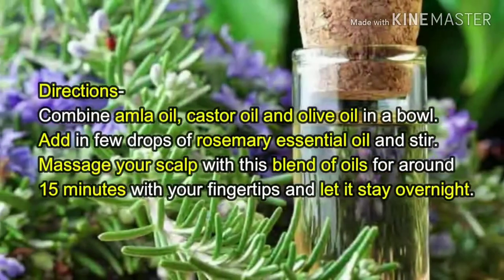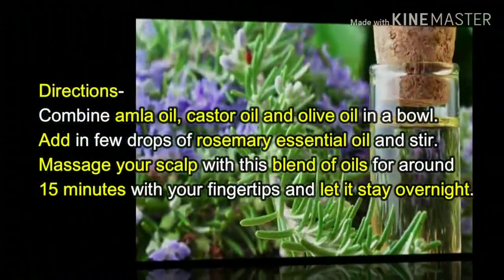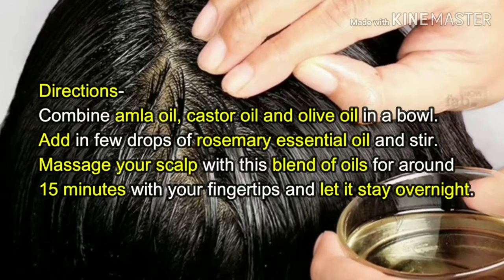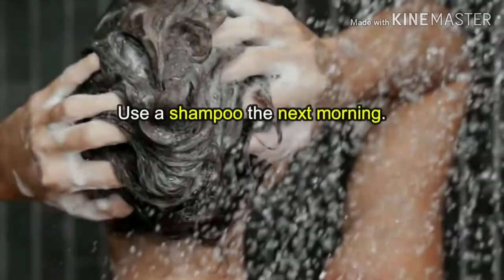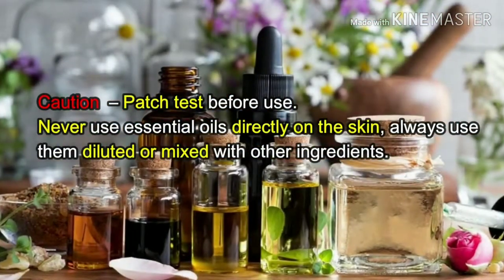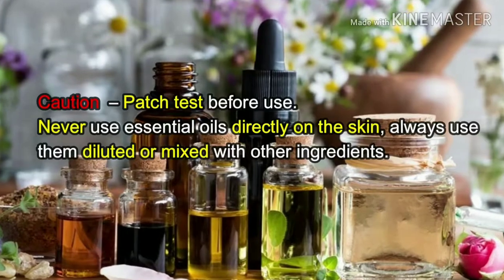Directions: Combine amla oil, castor oil, and olive oil in a bowl. Add in a few drops of rosemary essential oil and stir. Massage your scalp with this blend of oils for around 15 minutes with your fingertips and let it stay overnight. Use a shampoo the next morning. Do a patch test before use. Never use essential oils directly on the skin — always use them diluted or mixed with other ingredients.